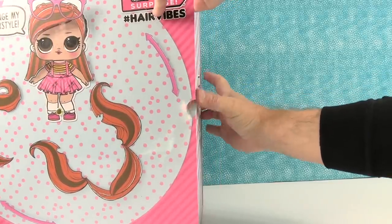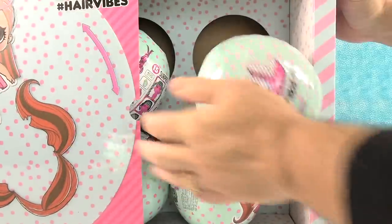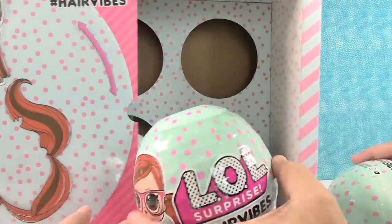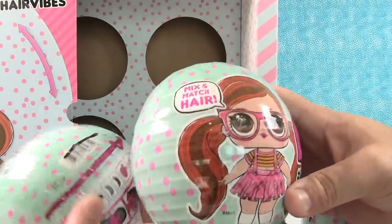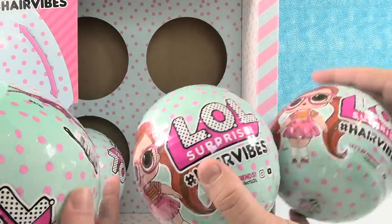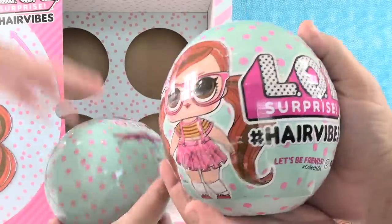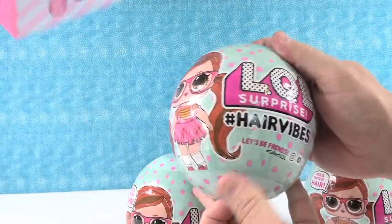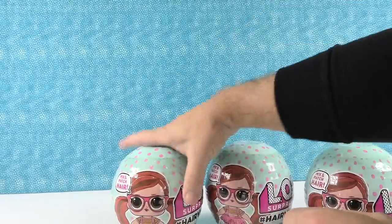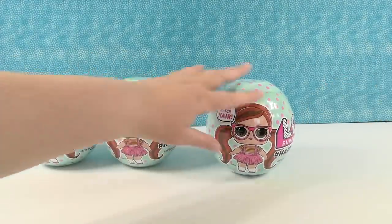It just slides out like this. Whoa - lots of stuff in there, and some big LOL balls! These are huge - ginormous, actually. It's bigger than a softball, smaller than a regular-sized cantaloupe, but not by much. So it looks like we had four of them in there. We have four to open today.